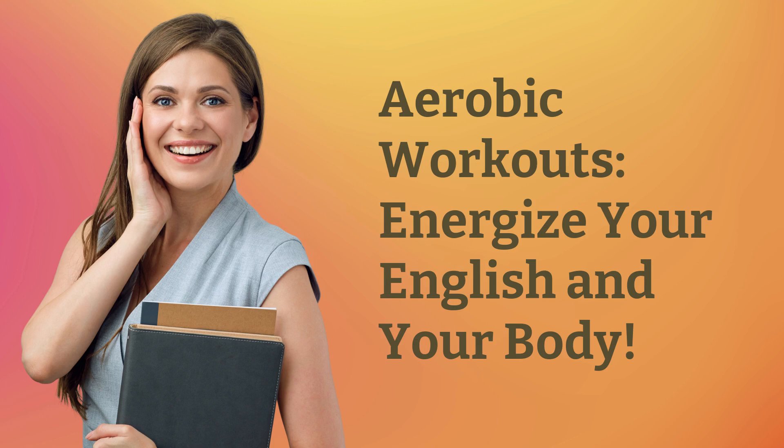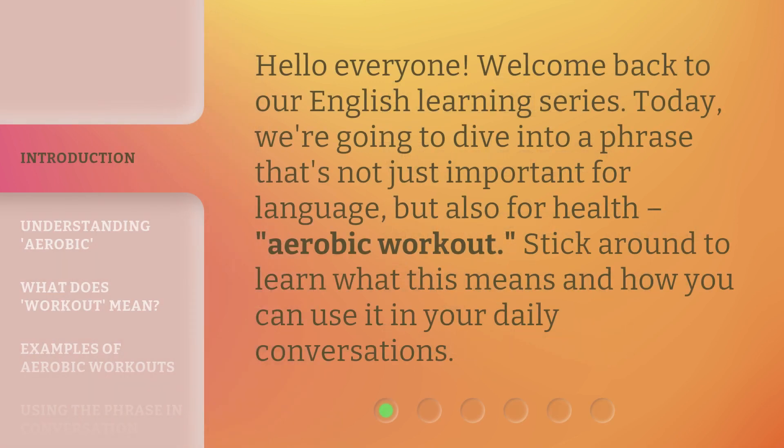Aerobic workouts energize your English and your body. Hello everyone, welcome back to our English learning series. Today, we're going to dive into a phrase that's not just important for language, but also for health: aerobic workout. Stick around to learn what this means and how you can use it in your daily conversations.